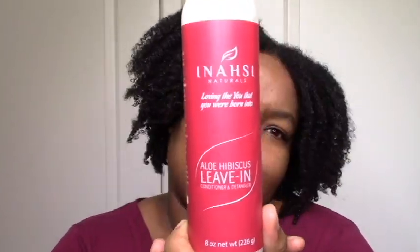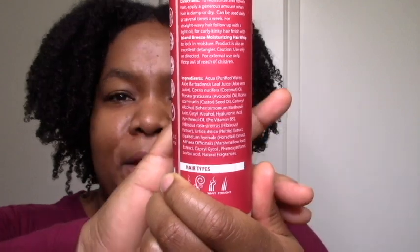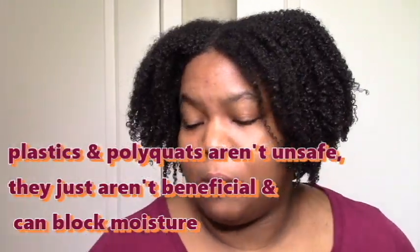Of course, the Aloe Hibiscus Leave-in — it's in my best products of 2018 and I guess it's going to be my best product of 2019 as well. Spoiler alert. This also has hyaluronic acid — maybe that's why I love it so much. I really like that she's working that in, bringing her chemistry knowledge to hair products. You can use some of the safer chemical ingredients without necessarily using more expensive natural stuff. I'm not a no-chemicals person for the sake of it — I just don't want plastics and polyquats. If she has something like hyaluronic acid, I'm excited to try it.